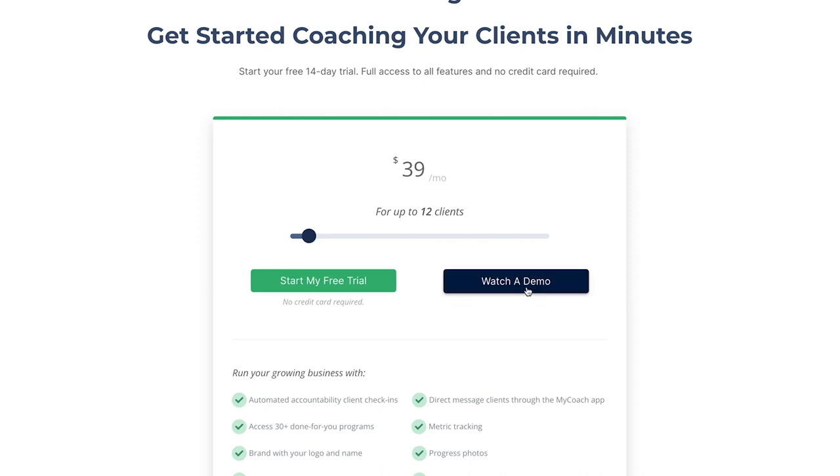You can also watch a demo on their site. I'm going to go through a lot of these features as well, but that's available too. All in all, I really liked some of the features shown on the website and also like the pricing model. So let's now dive into the desktop app.